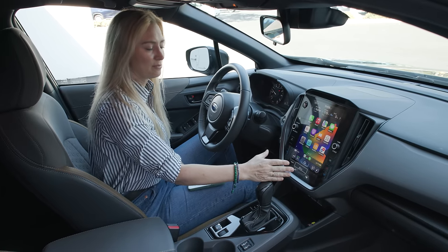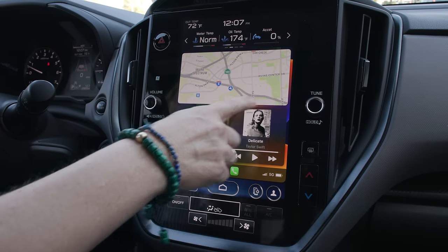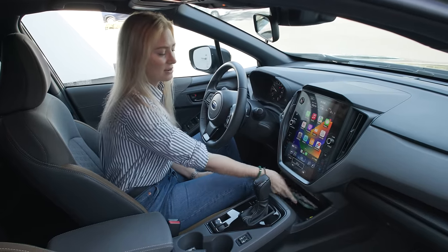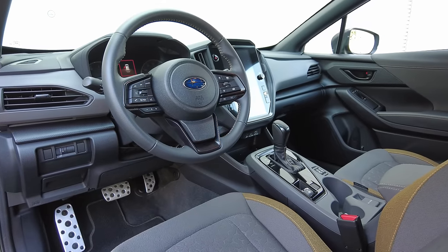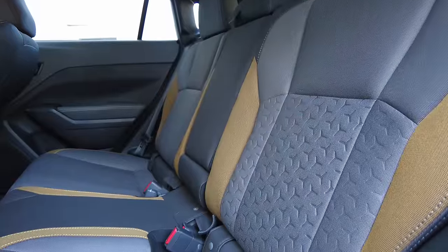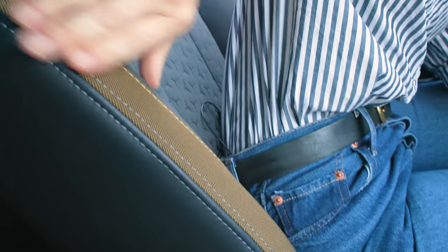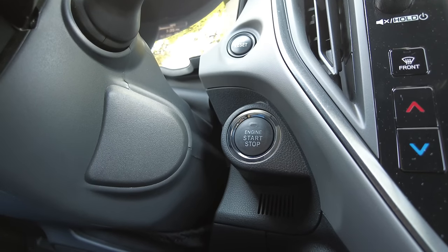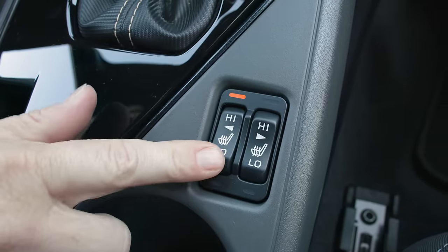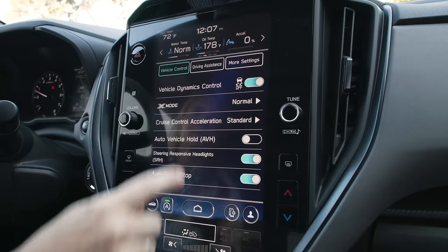If you upgrade to the premium trim level, you get an 11.6-inch vertically oriented screen with Apple CarPlay, and wireless charging and wireless connectivity are both an option. The cabin doesn't shout luxury, but you get a lot for your money, and Subaru interiors aren't boring — they use interesting fabric choices and patterns for visual interest. Even though there's a fair amount of plastic, we'll give them a pass because of the price. The premium trim also comes with push-button start, USB-A and USB-C charge ports, and access to extras like the all-weather package with heated front seats, a power moonroof, blind spot detection, lane change assist, and rear cross traffic alerts.